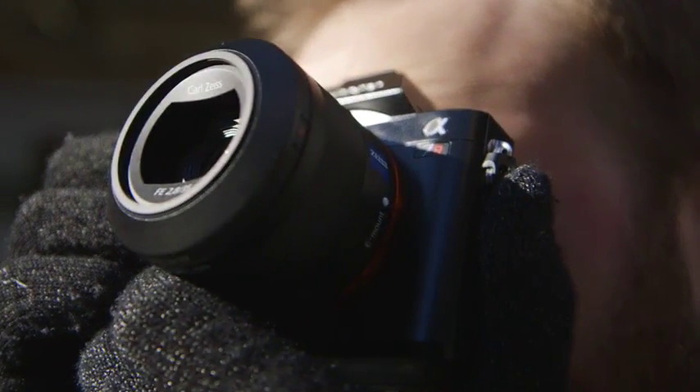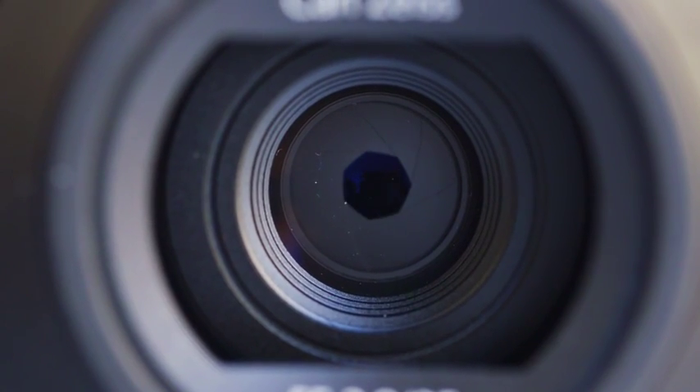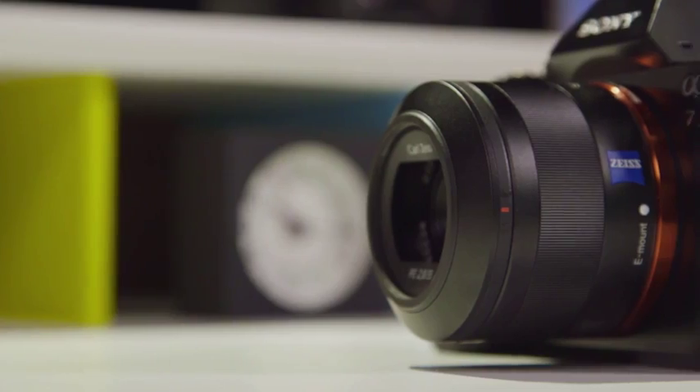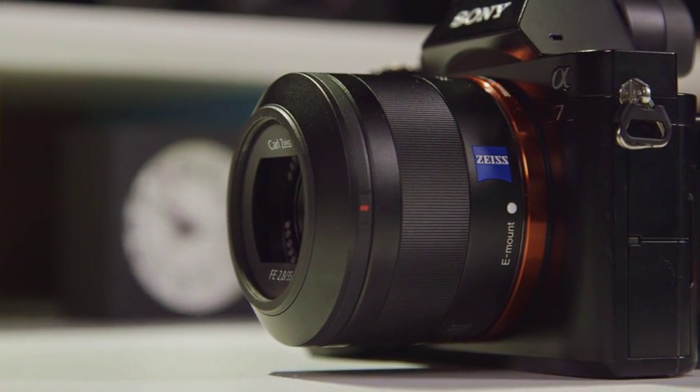Both cameras shoot well with the zoom lens, but they really come alive with a fast prime, such as the 35mm f/2.8 or 55mm f/1.8. Autofocus is much quicker, and the image quality from a prime lens is almost always better than with a zoom lens.